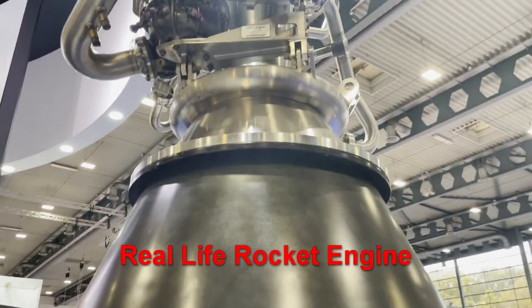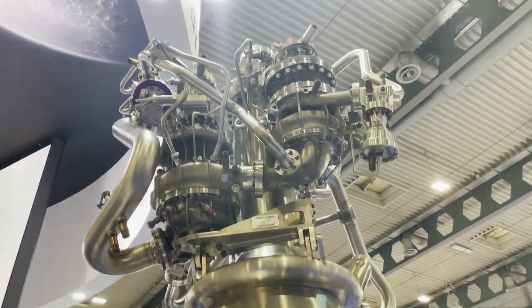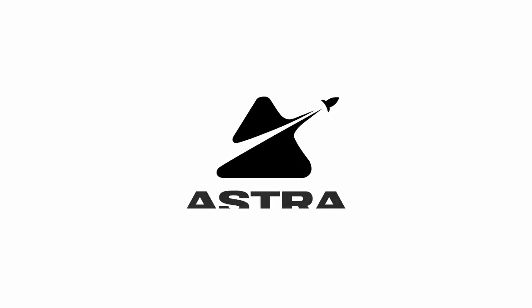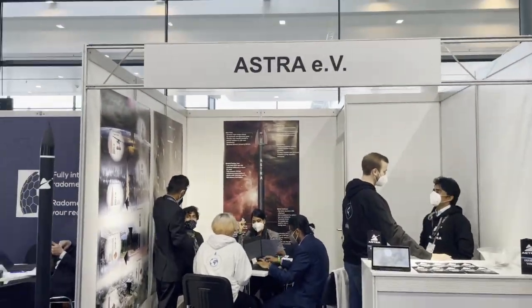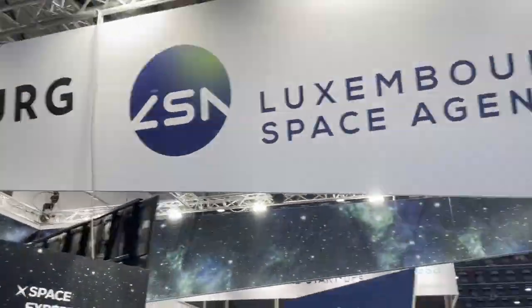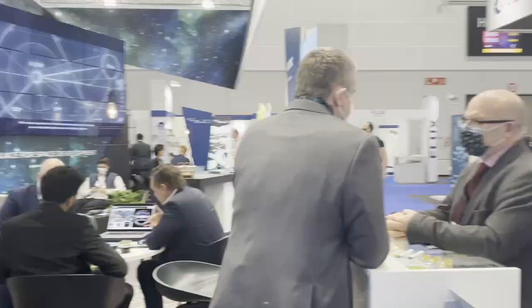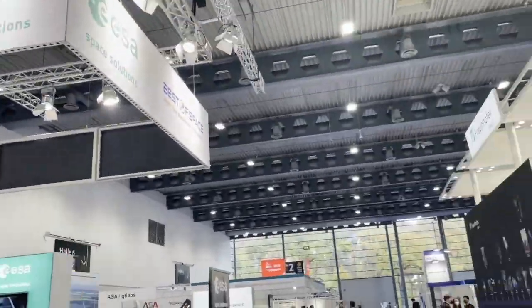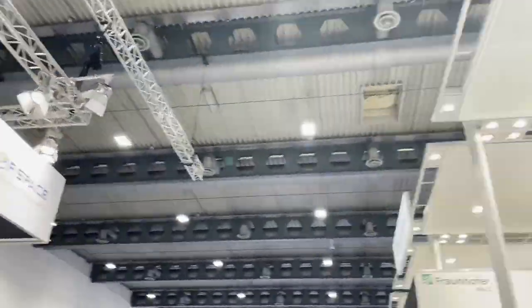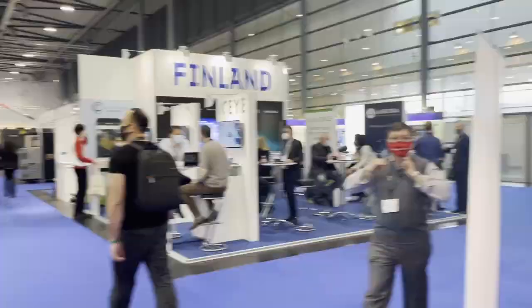Wow, look at that. It's so complicated up there. Over the last week, all the biggest players in the space tech community gathered in Bremen, Germany, to share and discuss the latest innovations in the industry and market their cutting-edge products. Over 400 companies throughout Europe were represented, including the big names like Airbus, Arianespace, and DLR, which is the German space agency.